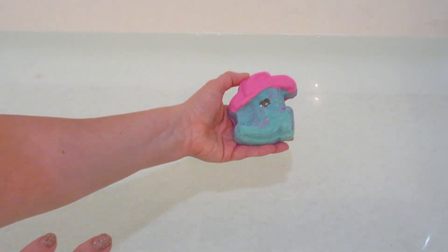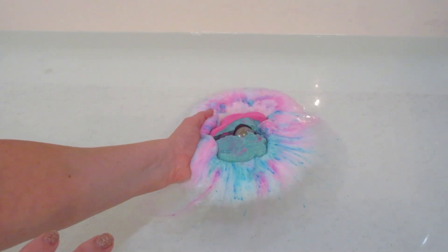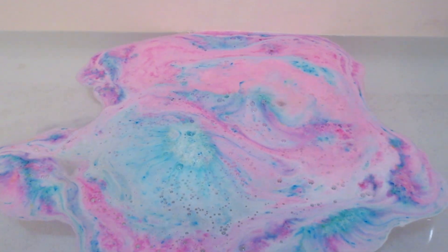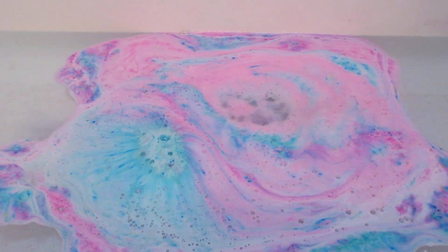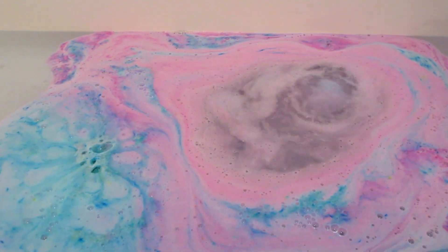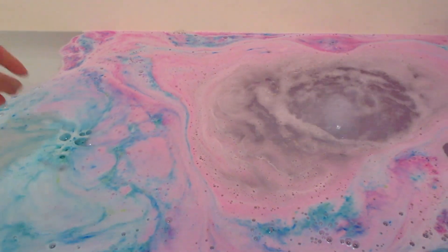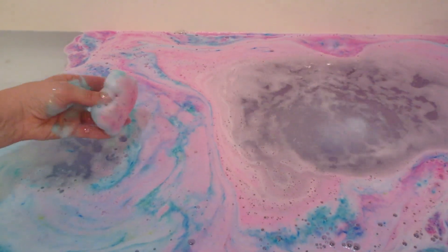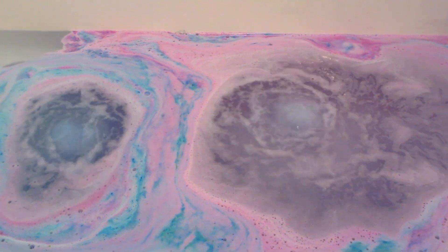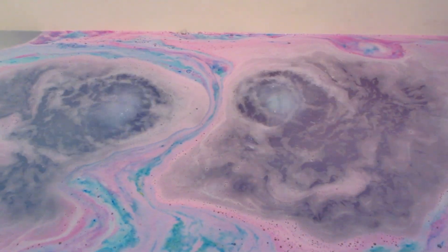I tried to lay it in the tub as one piece but it instantly broke apart, flipped over, and started going crazy — it was very, very active, which is funny because the past couple bath bombs I posted weren't too active. This one is going so fast it looks like I sped up the footage, but I did not — I never speed up the footage so you can see it in real time. I love these colors; a lot of companies do the blues and pinks that turn into purple. It's just very vibrant and pretty.